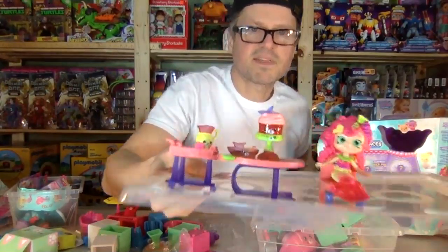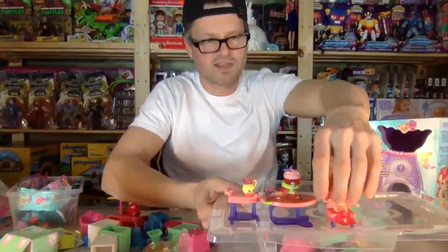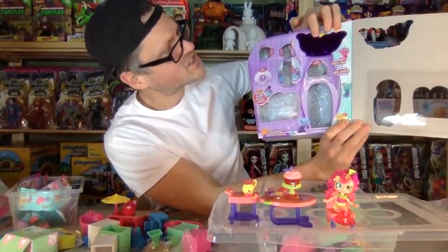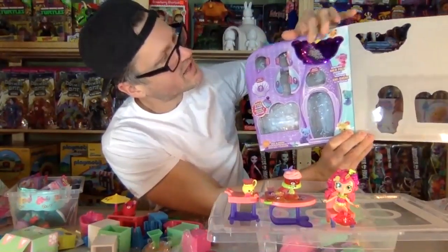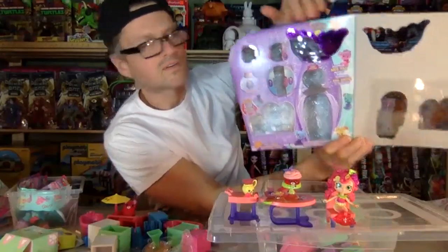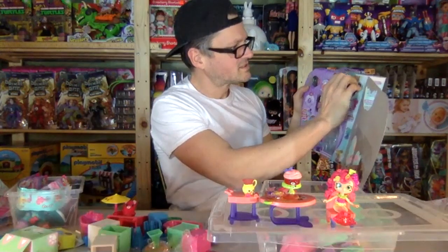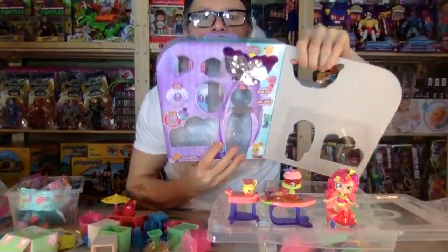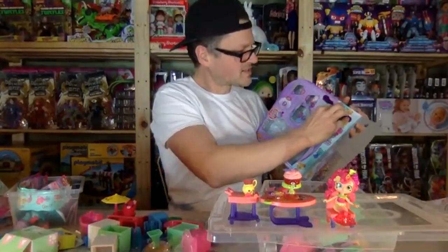I think there's something behind the sequins - the tail can change color. It's like those reversible sequin pillows, kind of cool! You can make it change to silver. I'm not very good at doing it, but that's cool and so sparkly magical.